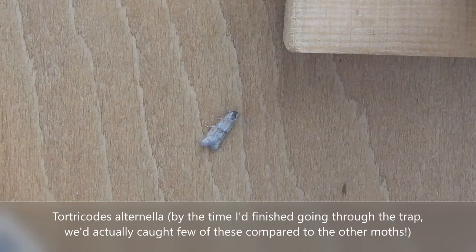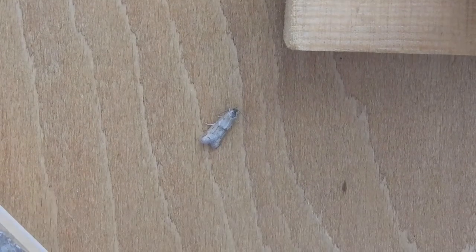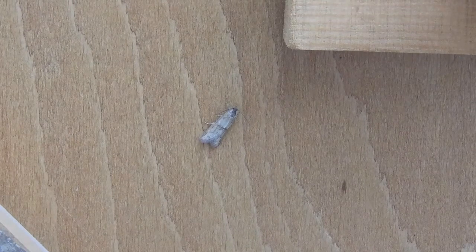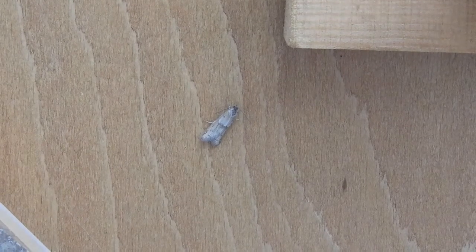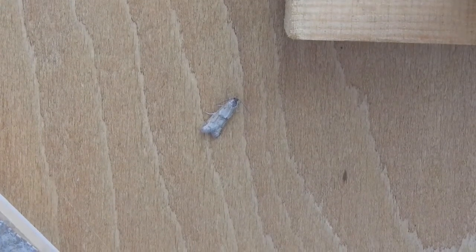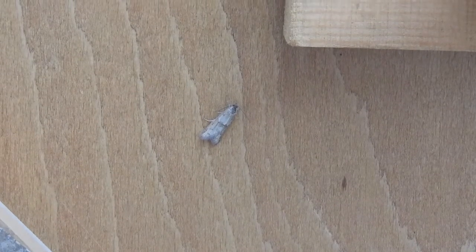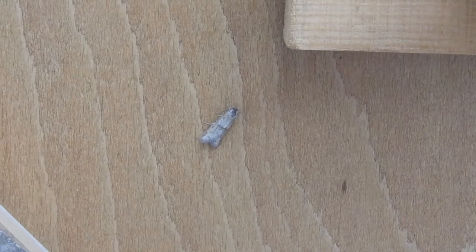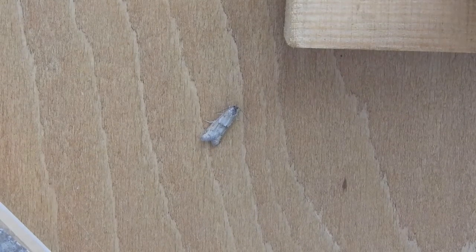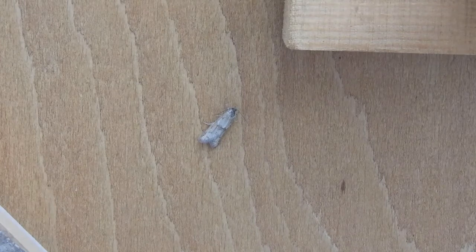The oak beauties and the March moths were the two most common species in the trap last night, and this is third in the rankings. It is Torchcodes autonella — well, at least I think that's how you pronounce it; you don't hear Latin spoken too often. It looks quite nondescript, quite similar to the March moth, where it does have a paler first half leading to a darker second half, which is separated by a quite distinct border.